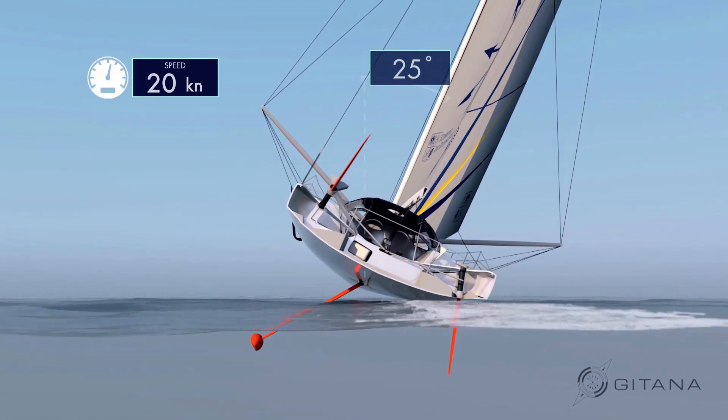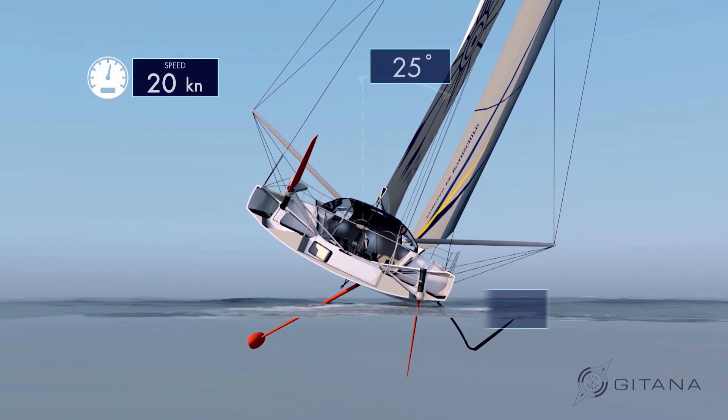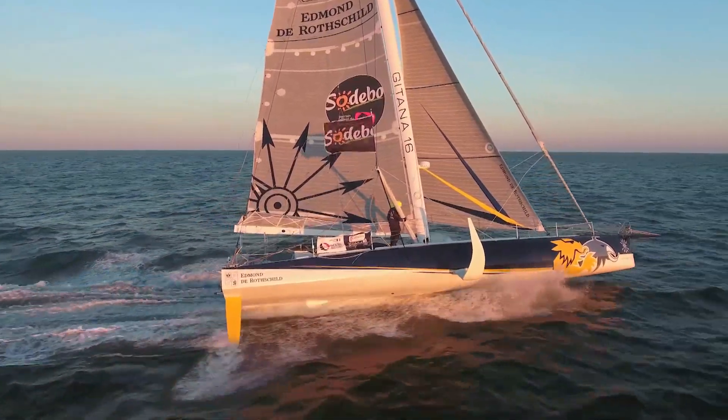The Edmond de Rothschild is indeed a bit special because, as you can see, it's a boat that we've fitted with foils. This is something of a first for monohulls. There were trials some years ago, but they weren't very conclusive. With these foils, today we're surpassing the top speeds seen before from monohulls — we've broken the 30-knot barrier that had existed for this sort of boat.